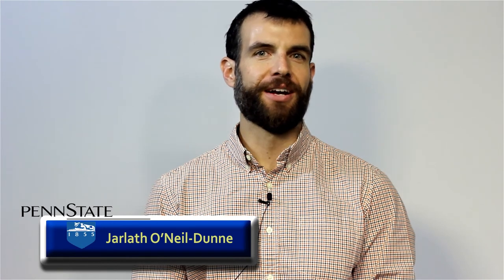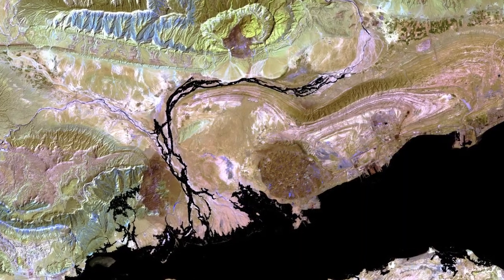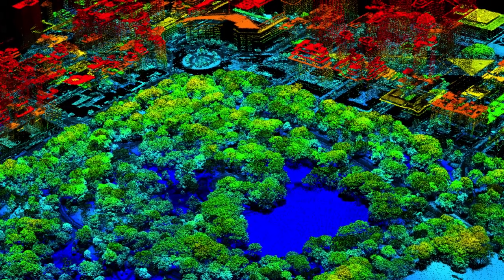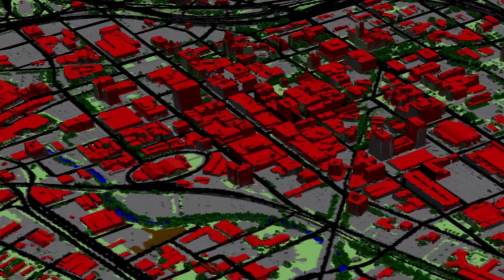Hi, my name is Joleth O'Neill Dunn and I teach remote sensing for the Penn State Online Geospatial Education Program. From satellites gathering imagery from hundreds of miles above the Earth's surface to aerial systems mounted with lasers capable of generating 3D maps with centimeter accuracy, we're gathering more data about our Earth from above than ever before in human history.